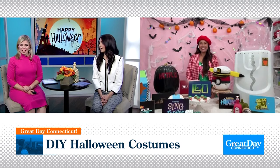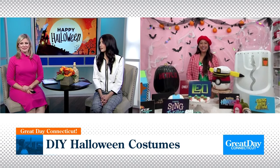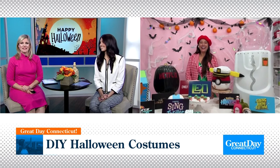They're budget-friendly, which we love. And especially here in Connecticut, you don't know what the weather's going to be in the evening, so at least they're warm too. Nothing like your mom yelling at you that you have to wear your winter coat underneath your Halloween costume — I think I still have PTSD from that!